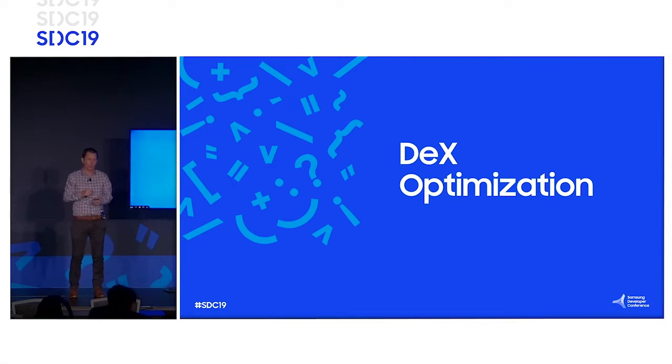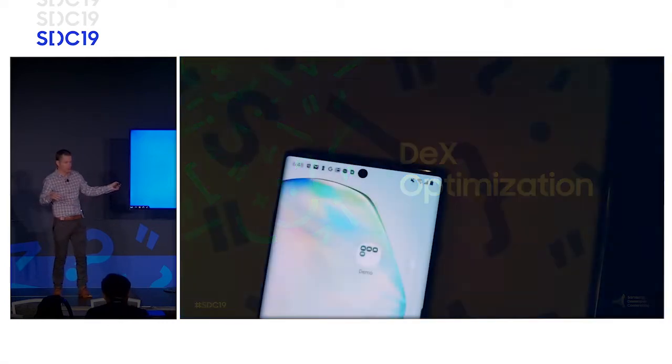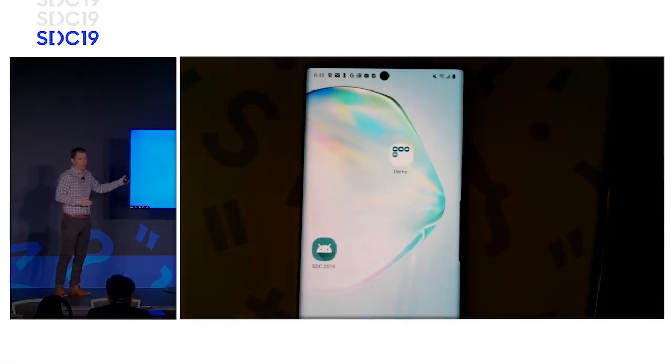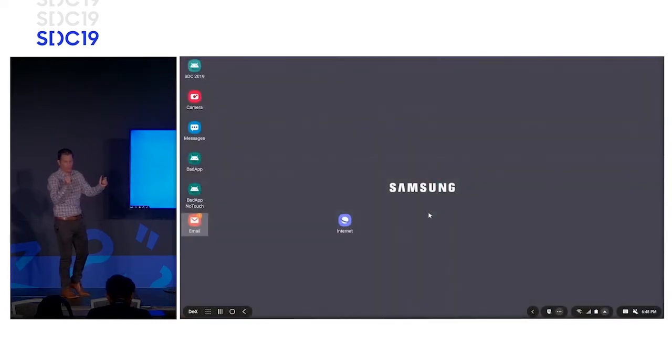Now we're going to start some demonstrations showing how you can change that interaction. The first part shows what you can do without Samsung-specific platform code, and then we'll get into platform-specific customizations. We'll put the phone up on the larger format display — that's what's on the physical glass — and the desktop experience will be on the monitor. Just a disclaimer: these demos just worked in the speaker room, so our goal is to get five out of ten demos working. Laugh with us — it's the last session of the day.